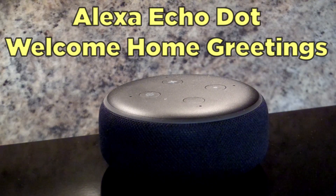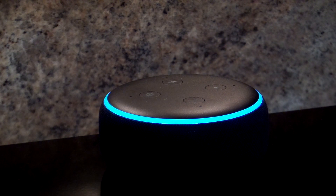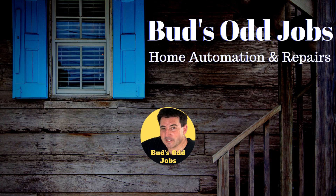Your device also has welcome home greetings. Welcome home. I hope you're having a good day. Well, hello. I'm very happy you're here. Welcome home. It's nice to have you here. Hello and welcome.